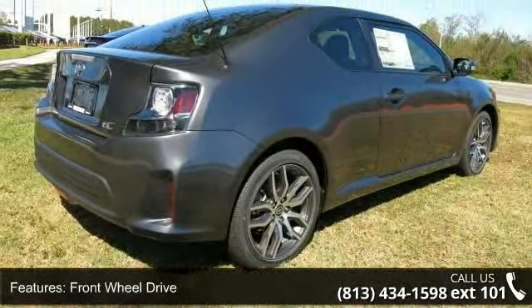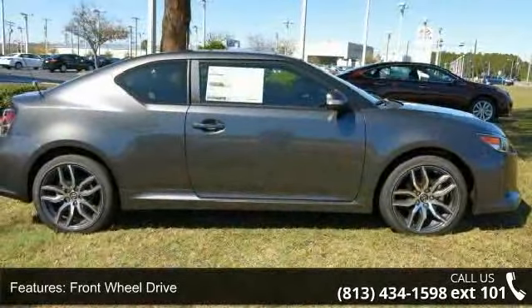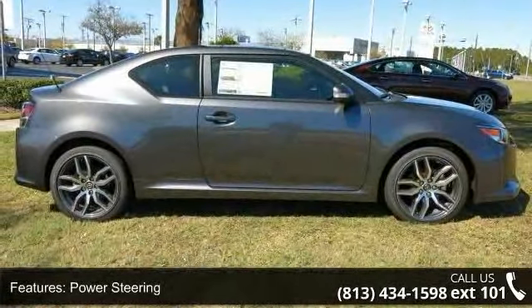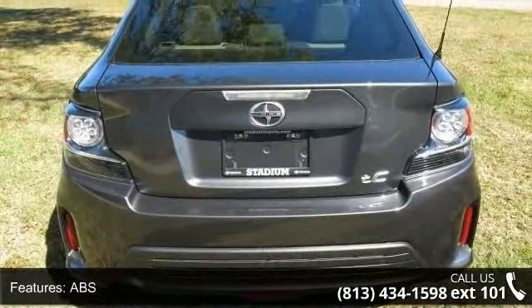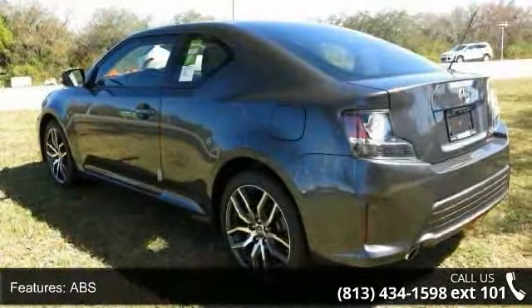Enjoy these notable features: front-wheel drive, power steering, ABS, four-wheel disc brakes, brake assist, aluminum wheels, dual moonroof, rear defrost, power door locks, and automatic headlights.